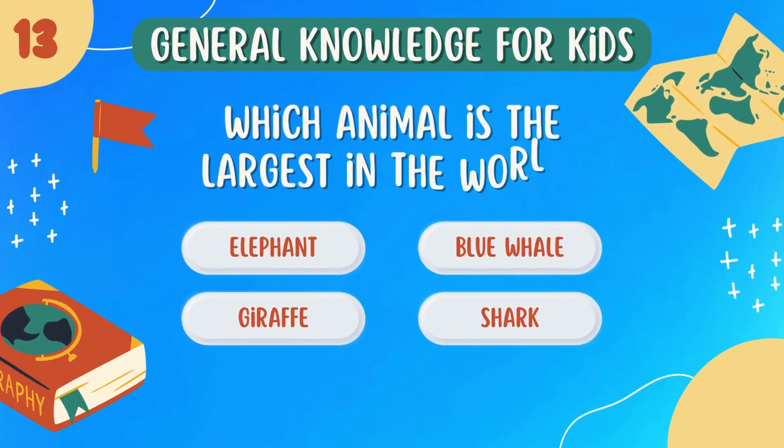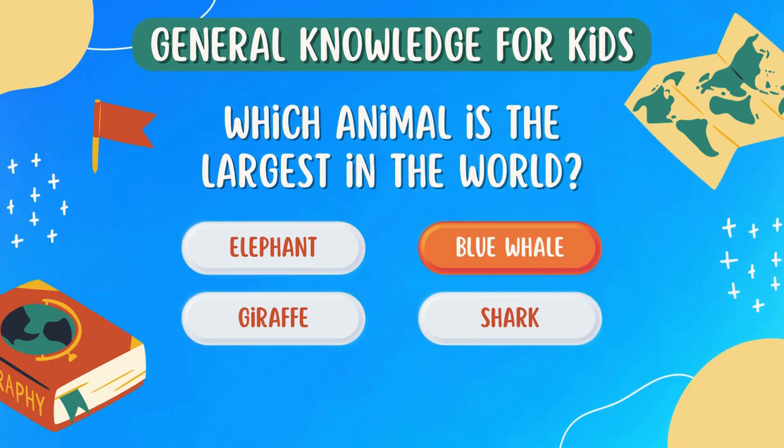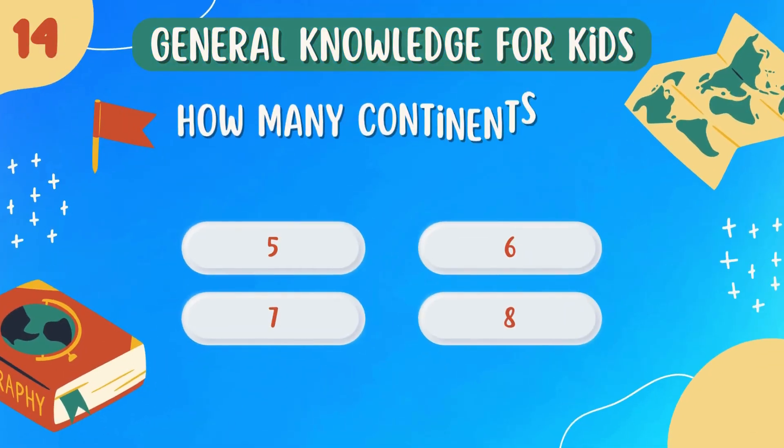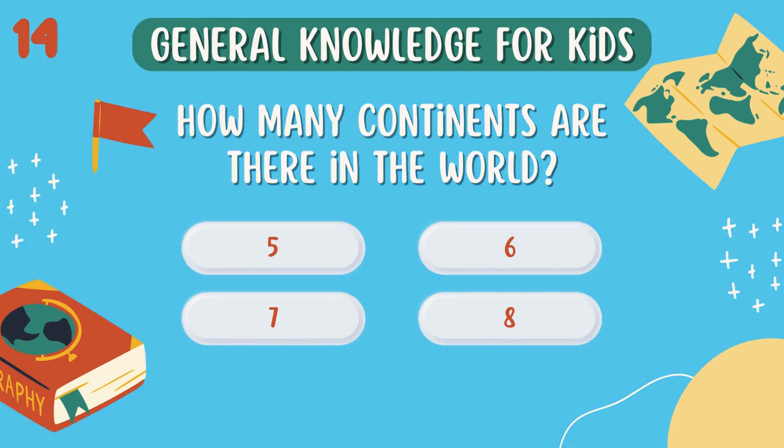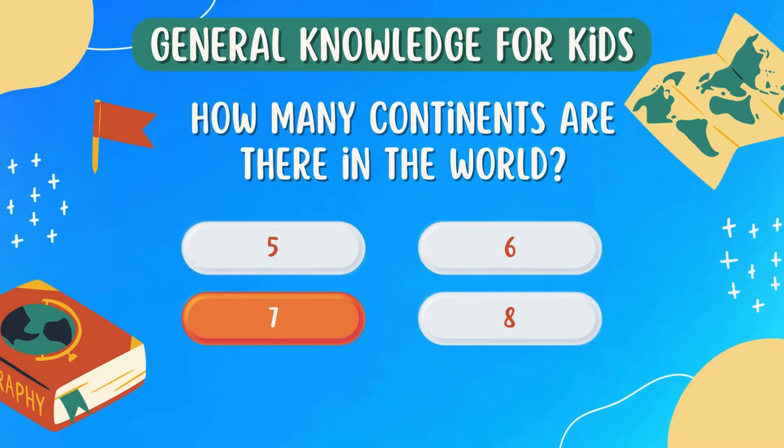Which animal is the largest in the world? Blue whale. How many continents are there in the world? Seven.